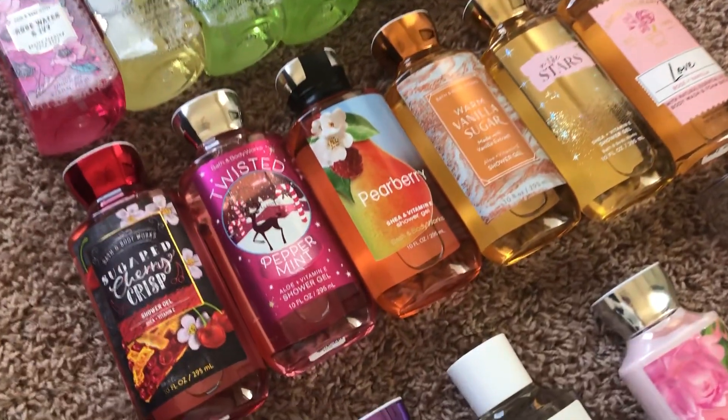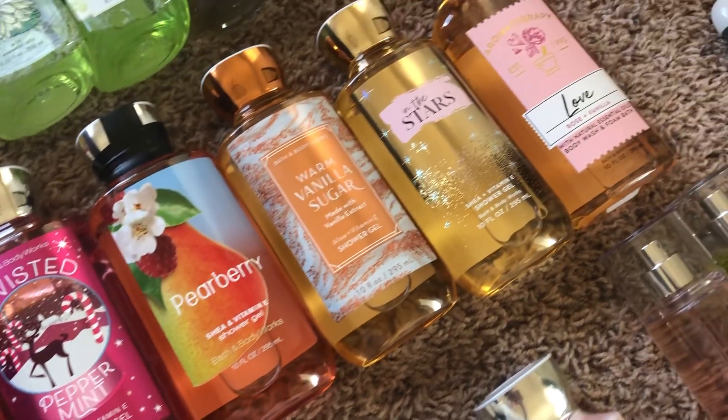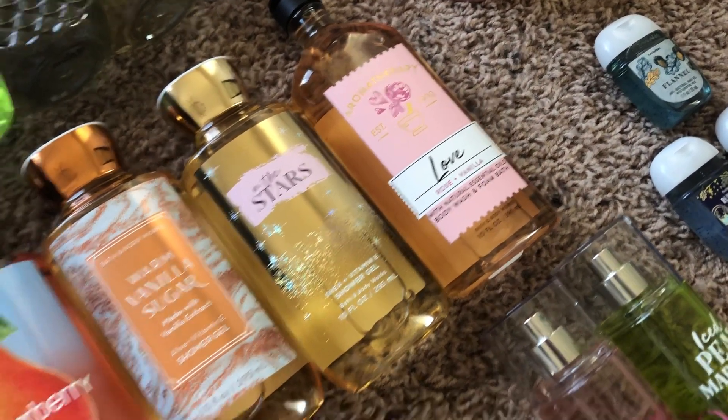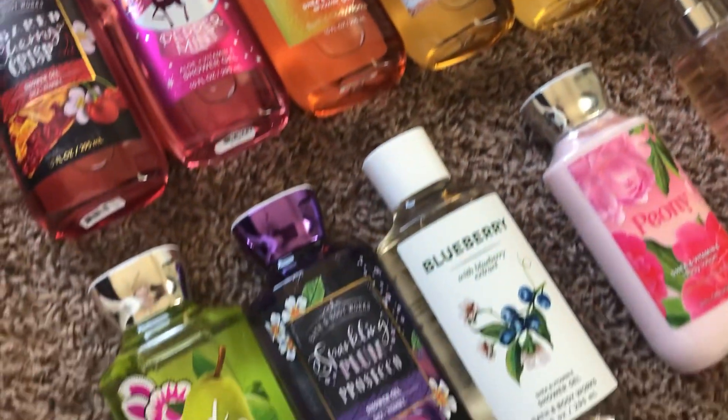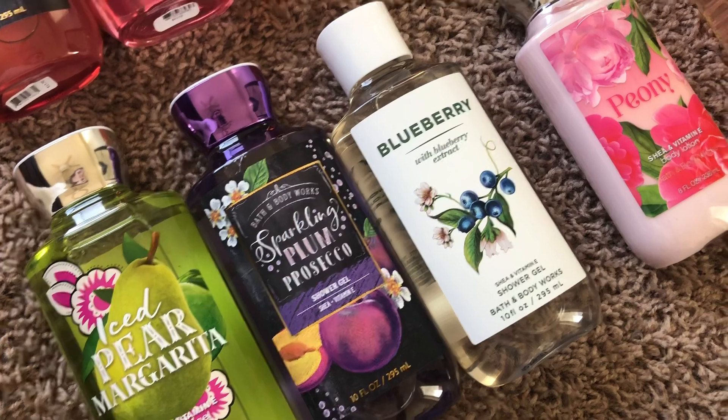For shower gels I have a sugar cherry crisp, twisted peppermint, pear berry, warm vanilla sugar, in the stars, aromatherapy love, rose and vanilla, iced pear margarita, sparkling plum, prosecco, and blueberry.